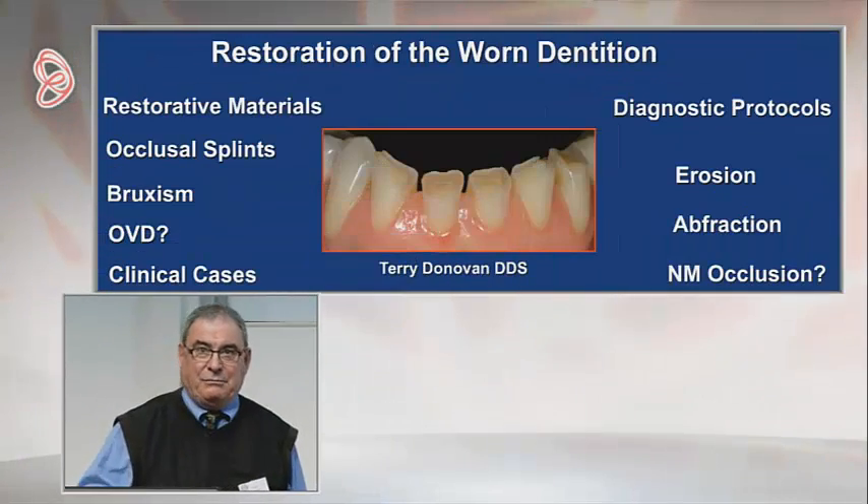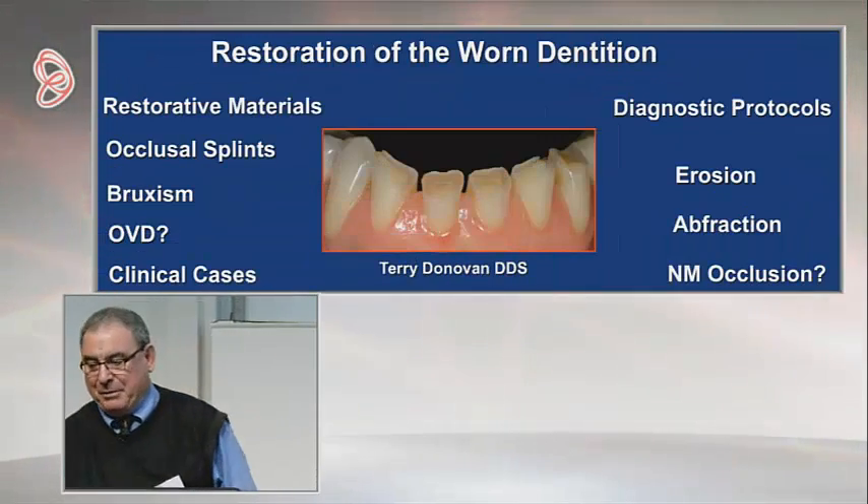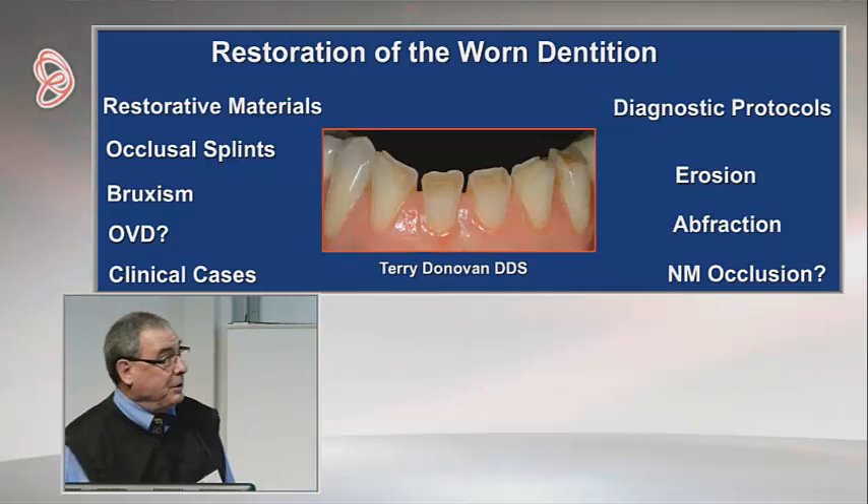Thanks a lot, Ben. It's again a pleasure and honor to be able to speak to this society. A little different topic today — I'm going to talk about the diagnosis and management of dental erosion, and I really believe this is an incredibly important topic because we have an epidemic of dental erosion going on in America.